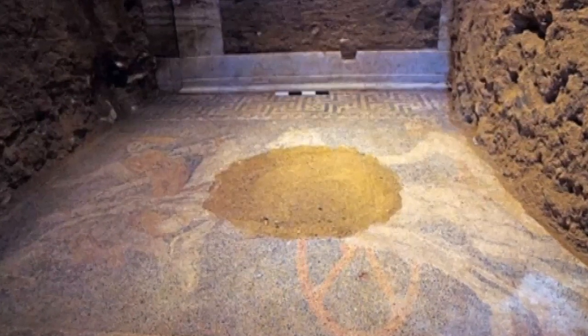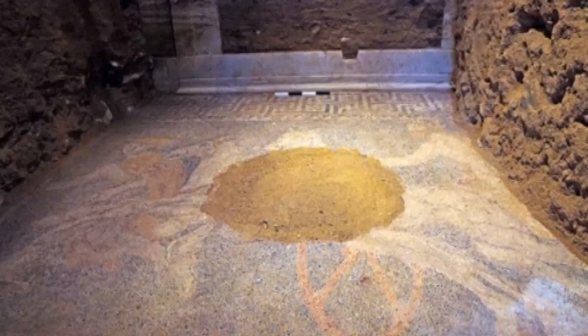Archaeologists have said that the detail of the piece is exquisite. Although the centre of the mosaic has been damaged, archaeologists have found the broken pieces and will attempt to put them back in place in the next few days.